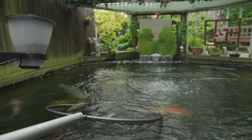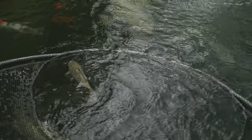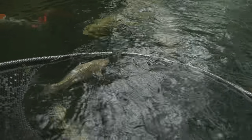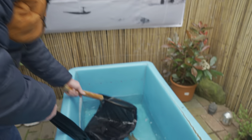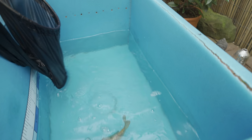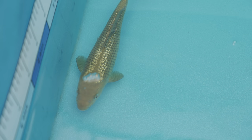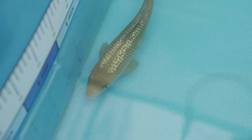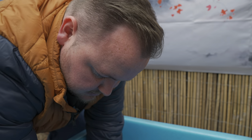Look at the ginrin on that - it's a beautiful little ginrin Chagoi. This was from quite a local koi dealer, First for Koi in Derby. I bought this later on in the year, around August time last year. Absolutely stunning - I'll show you the actual ginrin out of the water.